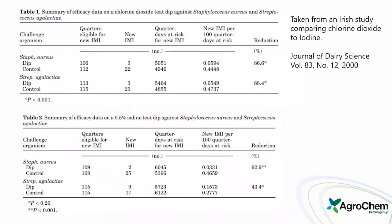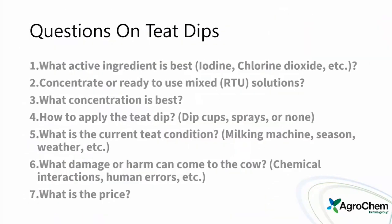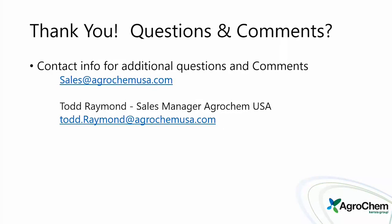We have some kill data available as well. If you have any questions or anything we can answer, please let us know. Thank you everyone for taking your time with us today and seeing what we've got to offer.